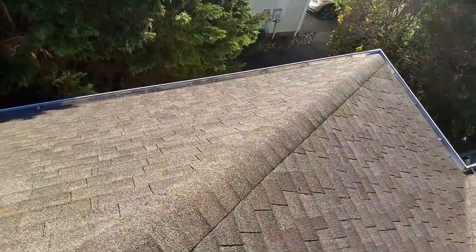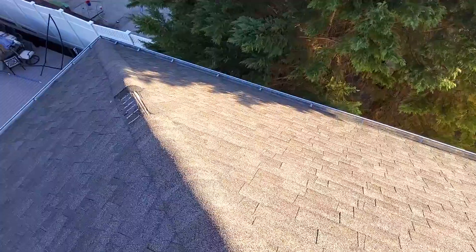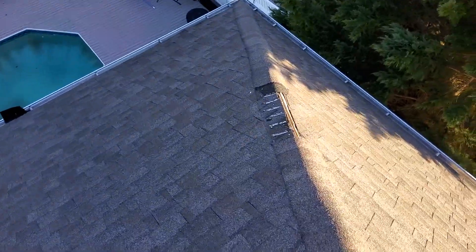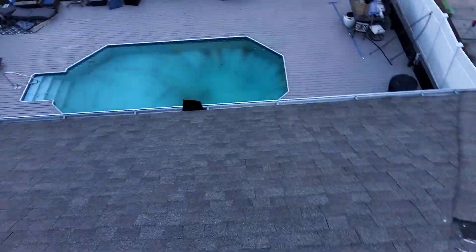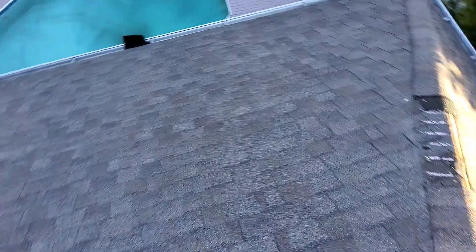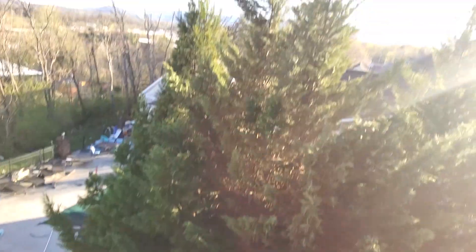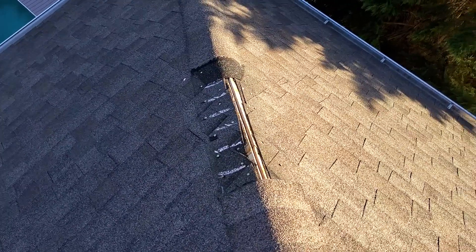The right slope is the only slope that has any damage. It is wind damage — missing shingles. They're actually here on the hip ridge, but they are scattered this way. You might even see some down there on the deck. I think all of the wind that blew these off is coming from this direction, which is the south. There are six of them missing right there.